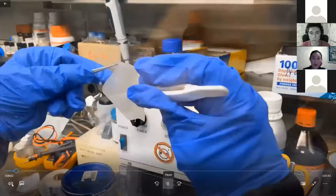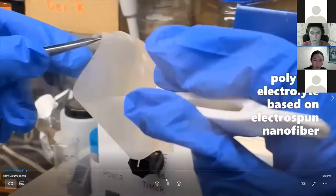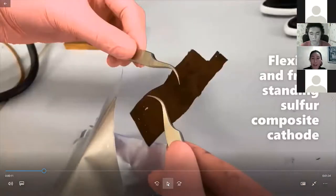Here we are developing a gel-like polymer electrolyte and a flexible battery without any liquid in it. All components — like electrodes and electrolytes — should be flexible and have this kind of advanced mechanical property. We are also improving capacity by excluding inactive material as a current collector, developing a flexible cathode material using the electrospinning machine that Nurbol showed in the beginning.